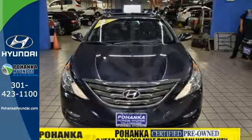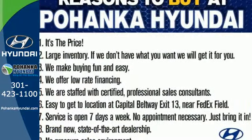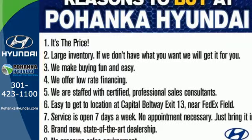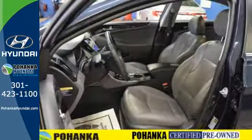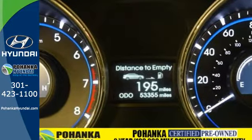You'll also enjoy high-tech features like Bluetooth, MP3 capability, and iPod USB and auxiliary input jacks. Drive your family in confidence — this sedan wins in the safety department with advanced dual front airbags, stability and traction control.